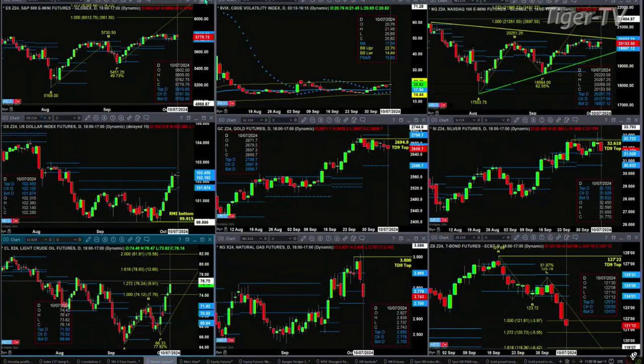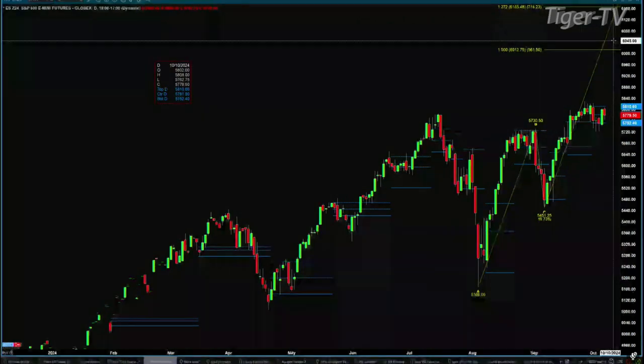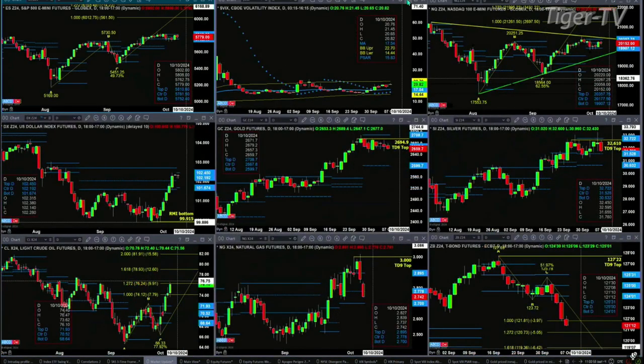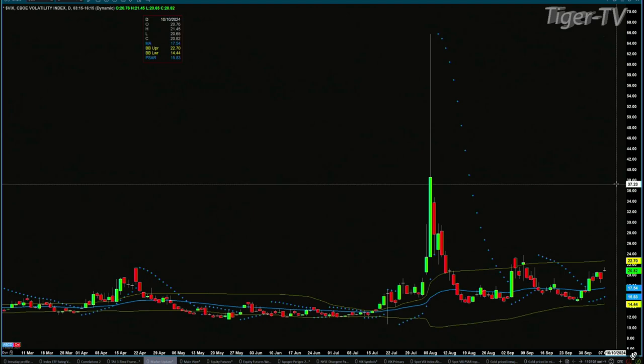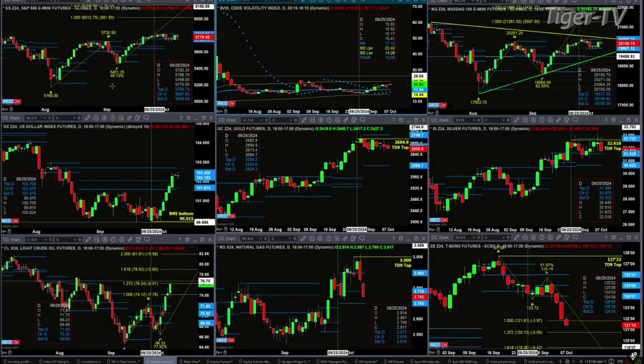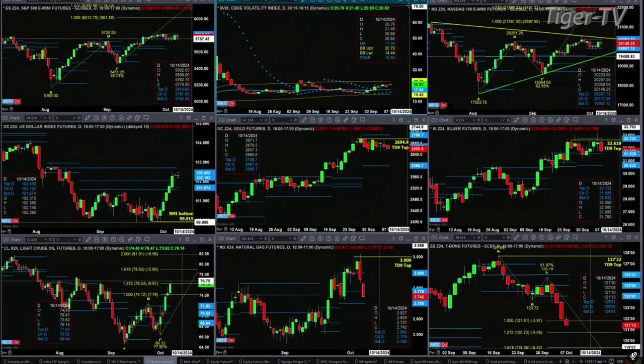Let's figure out what all that means by looking at that nine panel market update chart. We begin with the ES mini, upper left-hand side. Just a good old-fashioned consolidation with inside profile. Support level here at 57.52, resistance up at the 58.10 area. The Spot VIX Index is trading above its 50-day exponential moving average — likely price target 22.70, the upper Bollinger Band. The ES mini has really held up well with the Spot VIX trading above the 50-day exponential moving average.